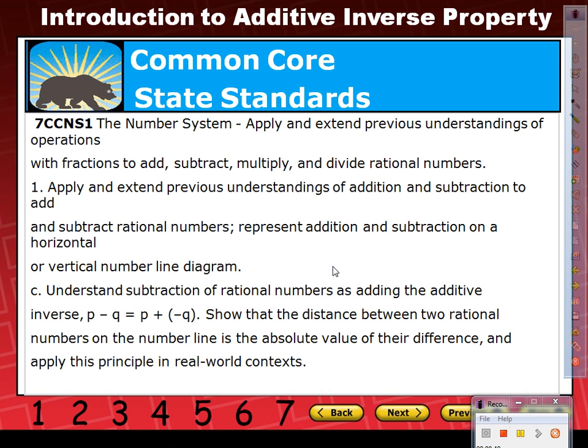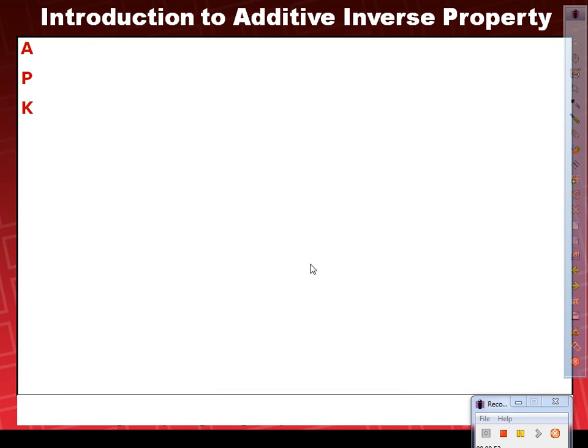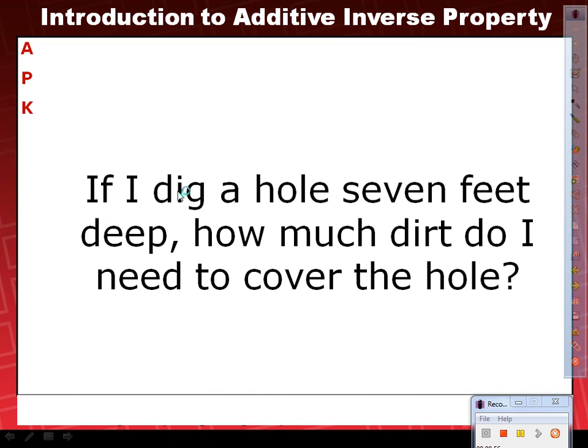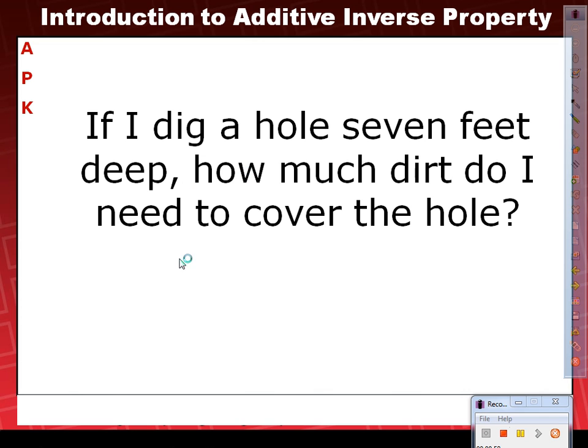Yesterday I showed you a video of me doing some yard work where I was going to plant a rosemary bush. However, this is the animation part — I made it into a little cartoon, so here it is just to recap. Let's say I was to dig a hole that was seven feet deep. I start with the ground — and what is that ground called? Ground zero.